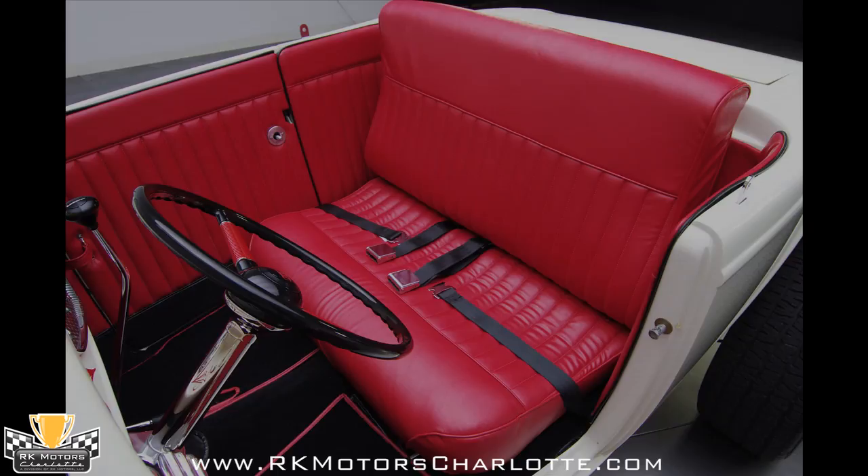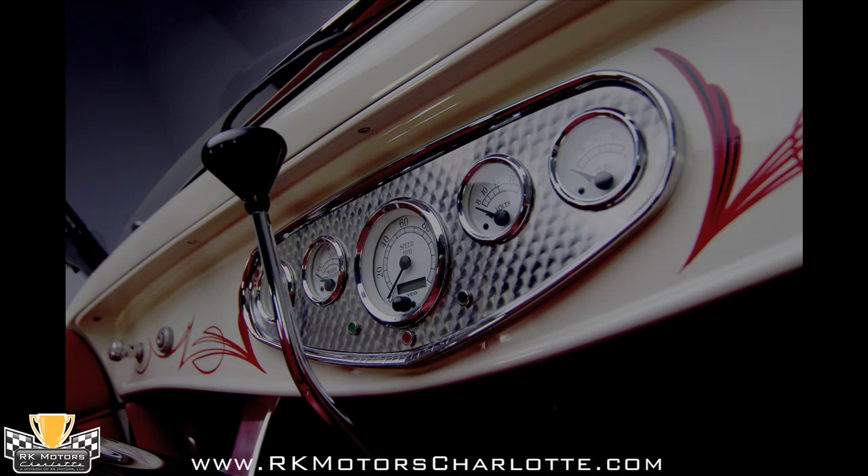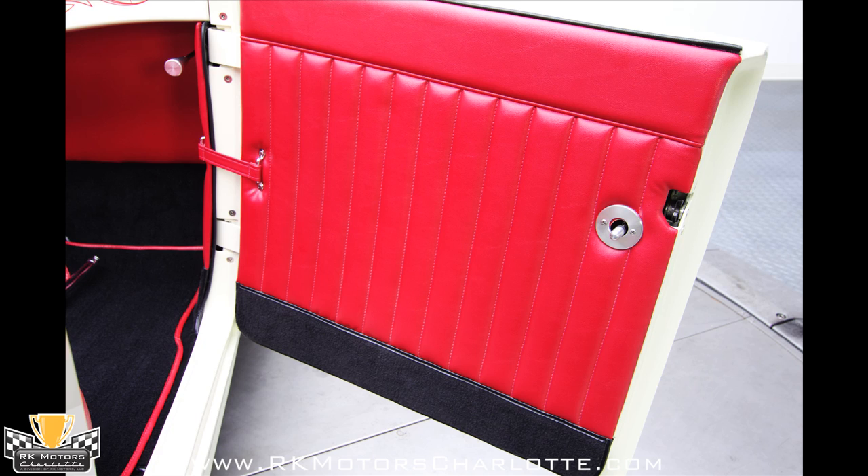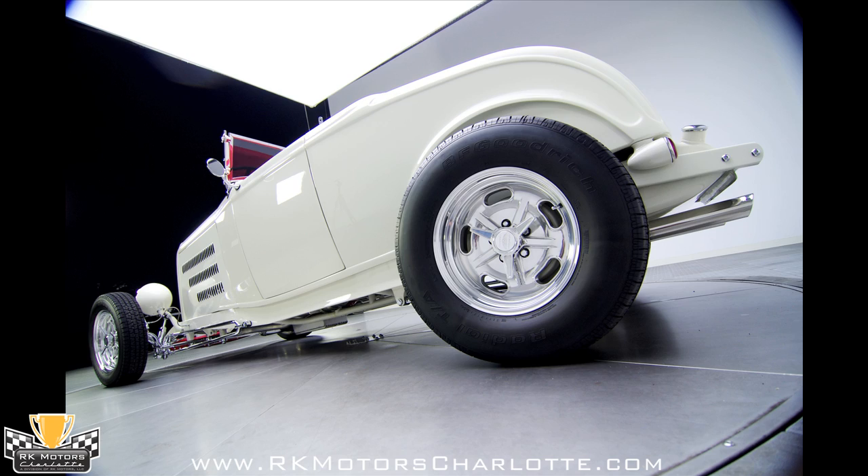In front of the driver, a cool vanilla dash is decorated with Tanner pinstriping and houses VDO instruments in a Stuart Warner dash panel. In front of the VDO instruments, a low-car nostalgia floor shifter looks fitting and mounts next to chrome trimmed foot pedals. Interfacing with the driver is a red and black Limeworks 40 style steering wheel.